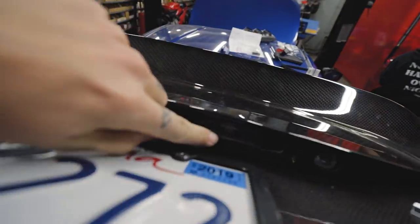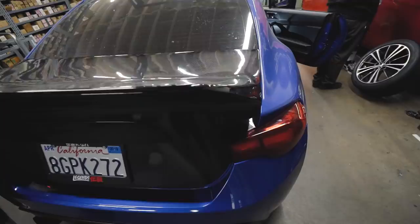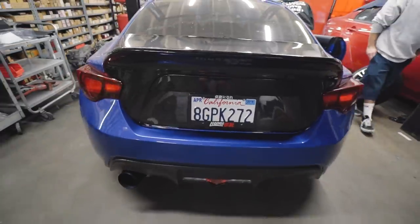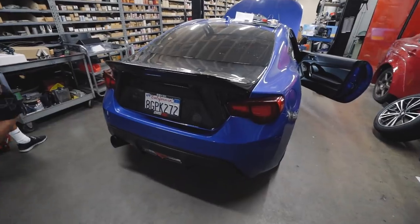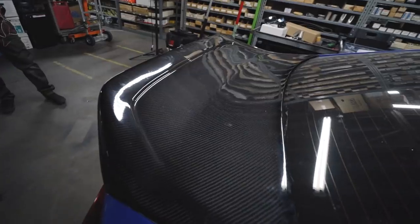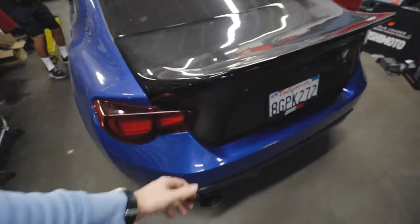Everything's buttoned up. We have the latch, we have the lock in here and the lights, and even my license plate. That looks absolutely sick. Carbon fiber trunk is now installed and it looks amazing.